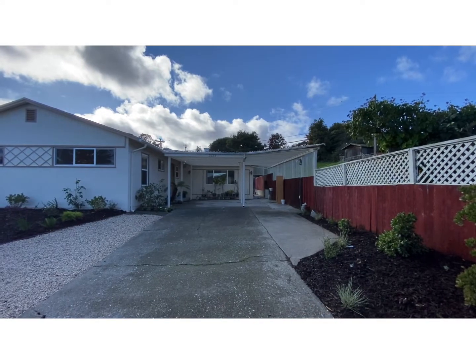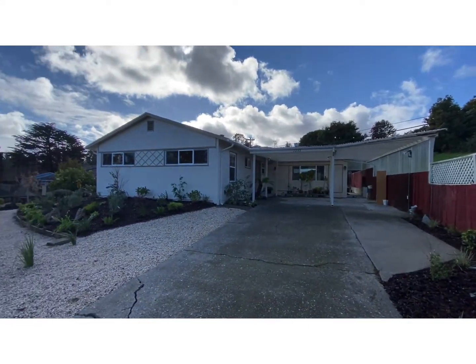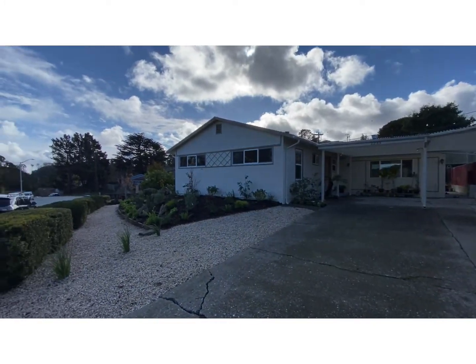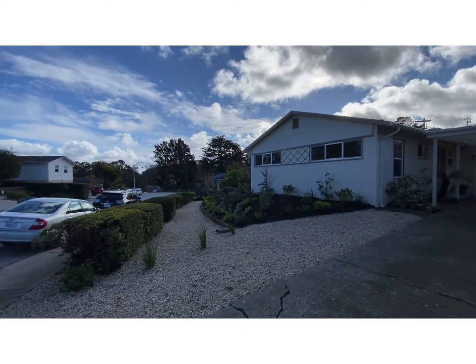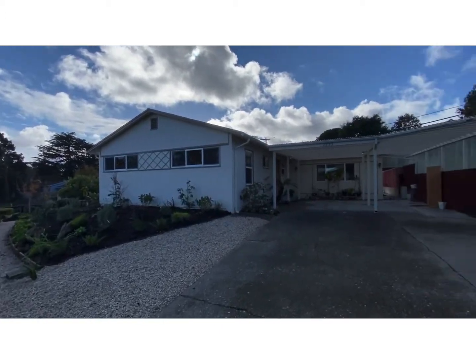Here we are at 2233 Rolling Wood Drive in San Bruno. This beautiful home is a ranch-style home with new landscaping and a carport.